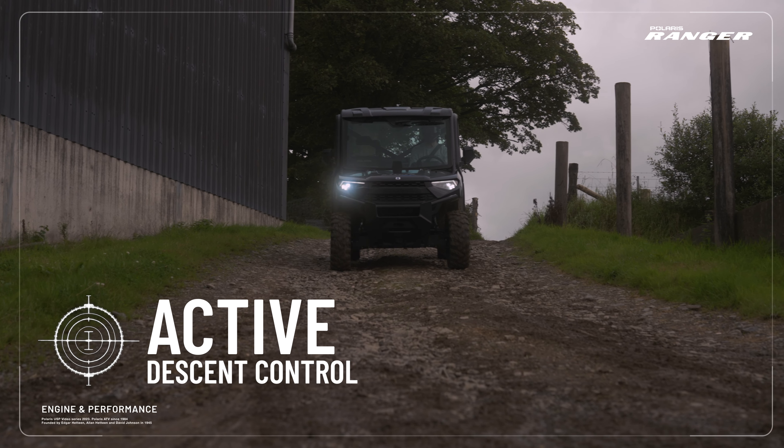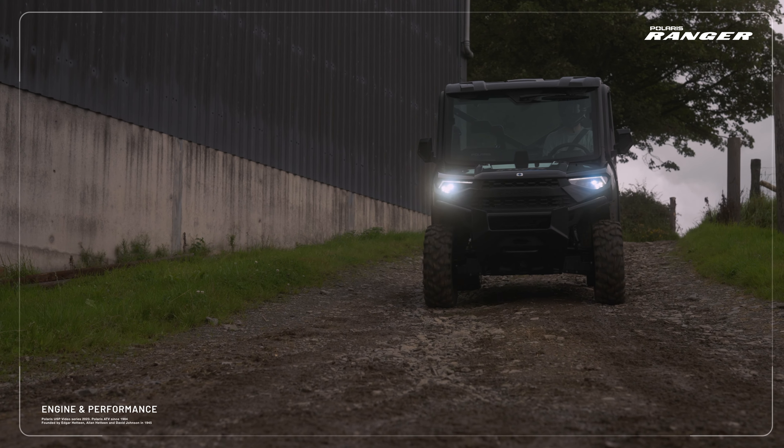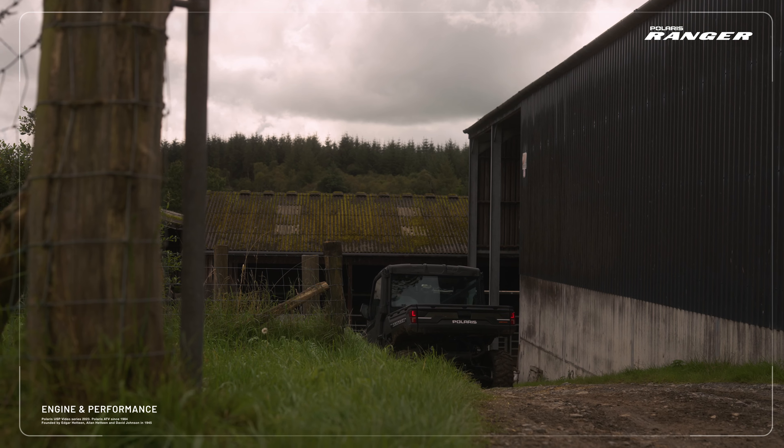Also installed is Polaris' smart technology, including the engine braking system with active descent control, for smoother and more controlled downhill braking on steep declines, with or without a load.